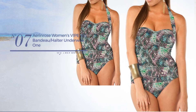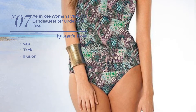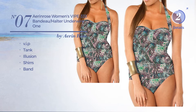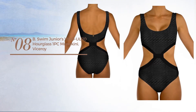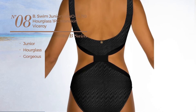Number seven: a tank garment featuring an illusion look, styled with shirring with a band. Available in two other colors. Number eight: a junior hourglass garment featuring a gorgeous design.